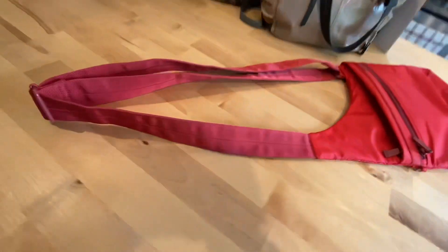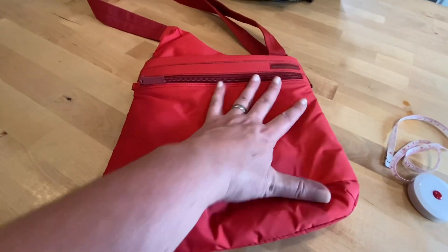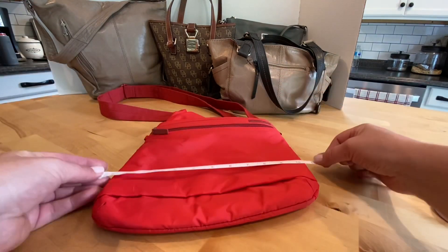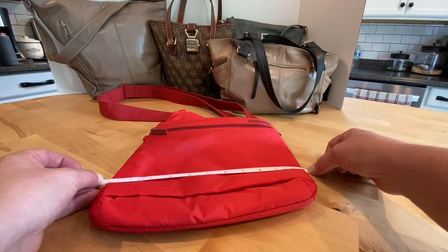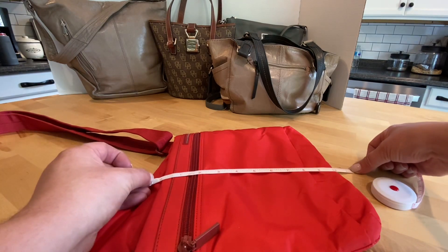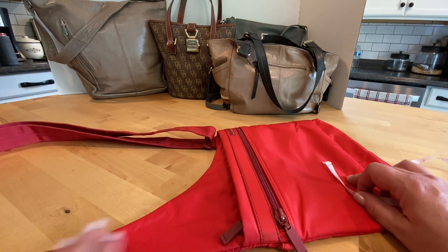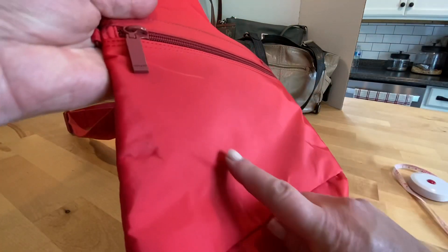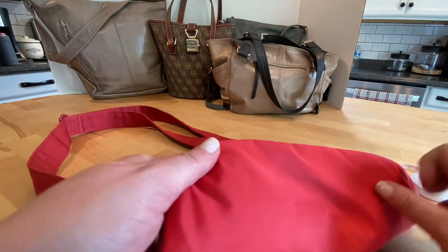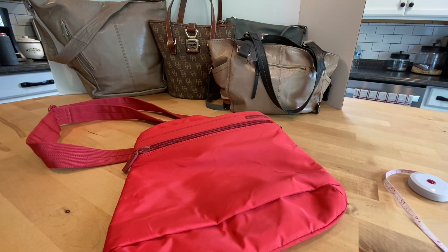The strap is adjustable. It's a really neat little travel bag, or for everyday use — whichever you prefer. Measurements are approximately ten and a half by ten inches. There are a few minor areas of wear but overall very good condition. I'm going to ask $15 for this travel bag.